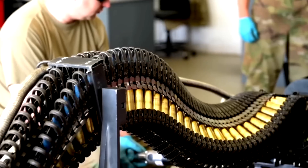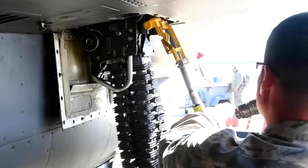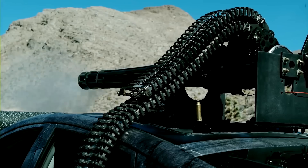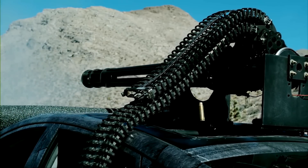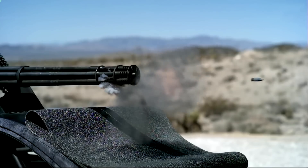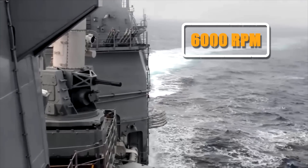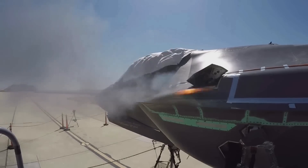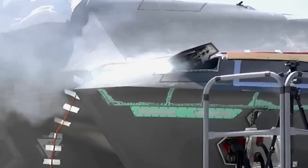M61s are usually found on aircraft and are often equipped with a mix of API, HEI, or SAPHEI ammunition. A DU penetrator is used in the Phalanx system against inbound anti-ship missiles. The cyclic rate of fire seen on the M61 is a formidable 6,000 RPM. Often, a burst controller is fitted on the aircraft, with bursts ranging from a handful to 50 rounds.